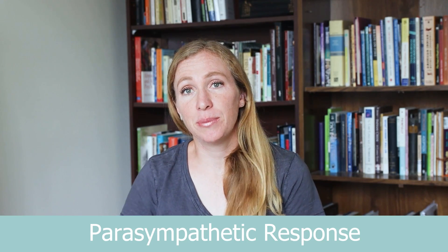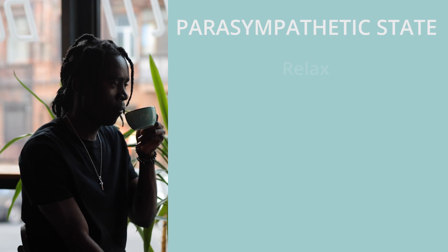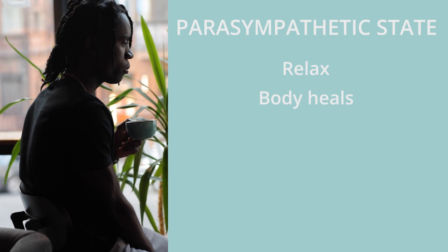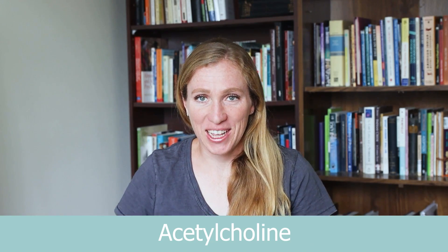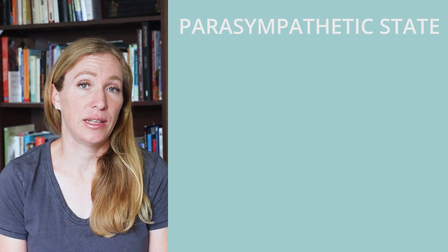Your body and your nervous system have a natural counterbalancing response — the parasympathetic response, the rest and digest response. You relax, and your body heals, digests food, and turns on your immune system. Your nervous system pumps out acetylcholine, which messages your heart to decrease how fast it's beating and turns on peristalsis to help with digestion. So a high HRV is essentially a numerical measure of how good you are at switching between the sympathetic and the parasympathetic state.